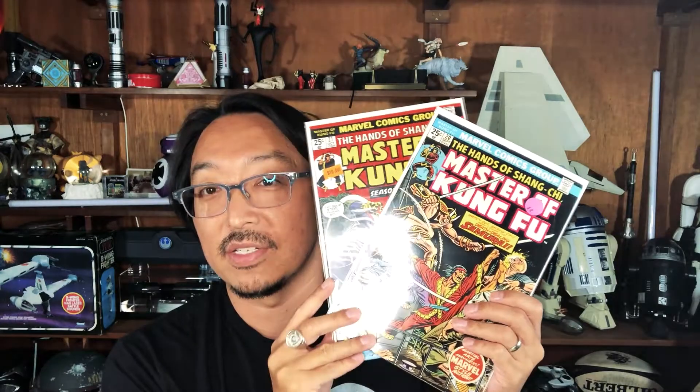Same deal with this one, which is the first appearance of the female Doc Ock, who is actually featured in the Spider-Man animated movie Into the Spider-Verse. Harvey also had issues 20 and 21 of Master of Kung Fu, which brings me down to only one more issue before I'll have a complete run of 1 to 125. Getting really close now.